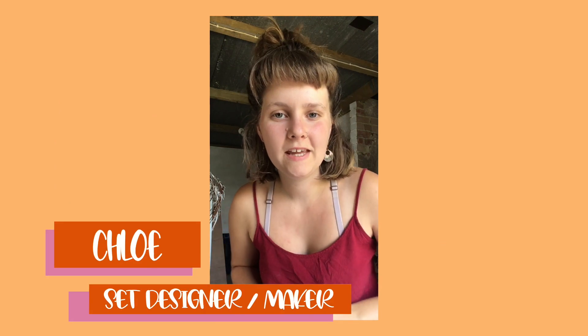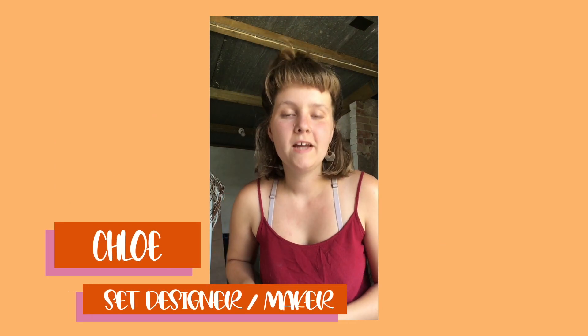Hello everyone, it's Chloe here. I've been working as the puppet designer and maker on this project, making a giant polar bear and a golden penguin. This has been a lot of fun so far, but a bit weird because it's really hot outside. I've been videoing myself as I've been working, which I'm about to show you — luckily we've been able to speed it up so it's all gonna happen really quick. I hope you enjoy it.